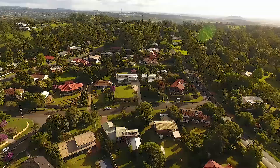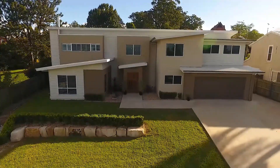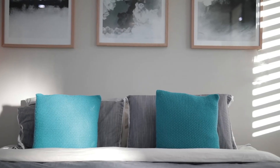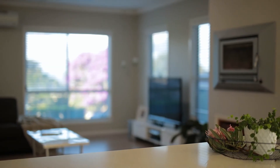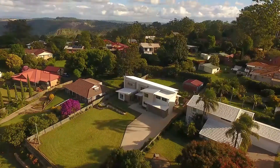Thoughtfully designed to take full advantage of this east-facing elevated allotment, this contemporary family home offers a level of appeal and detail that very few can match. Set over two levels with four large bedrooms and a rumpus upstairs and heaps of living spaces downstairs, what gets me really excited about this property is the incredible views, the growth location and this amazing kitchen.